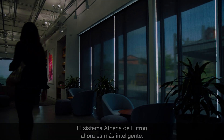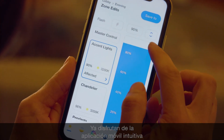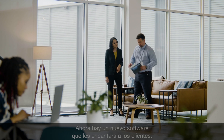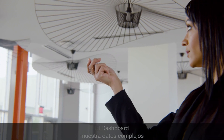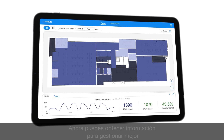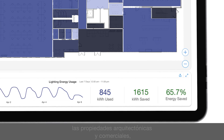The Athena system from Lutron just got smarter. You already love the intuitive mobile app that makes programming easy and fun — now there's new software your clients will love. Introducing the Athena Dashboard: it displays complex data fed over the cloud from the award-winning Athena system, giving you insights to better manage architectural and commercial properties.